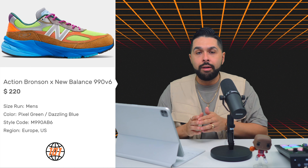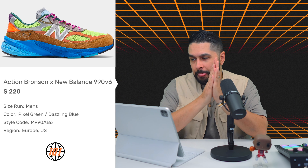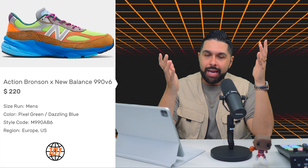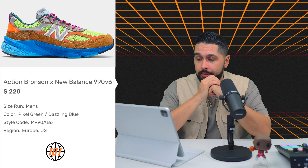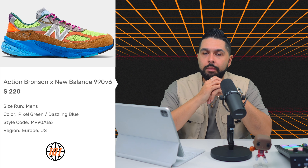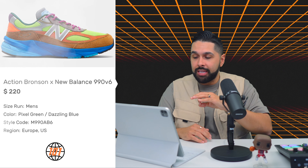Next is the Action Bronson New Balance 990v6, releasing on April 25th for $220. I really don't know how I feel about this pair — it's wild. It has that outerwear, hiking, camping vibe similar to ACG. The quality looks great, as always with New Balance, but it's a little all over the place for me. I love loud colorways, so I kind of like it, but considering everything else I have — it's going to be a pass.